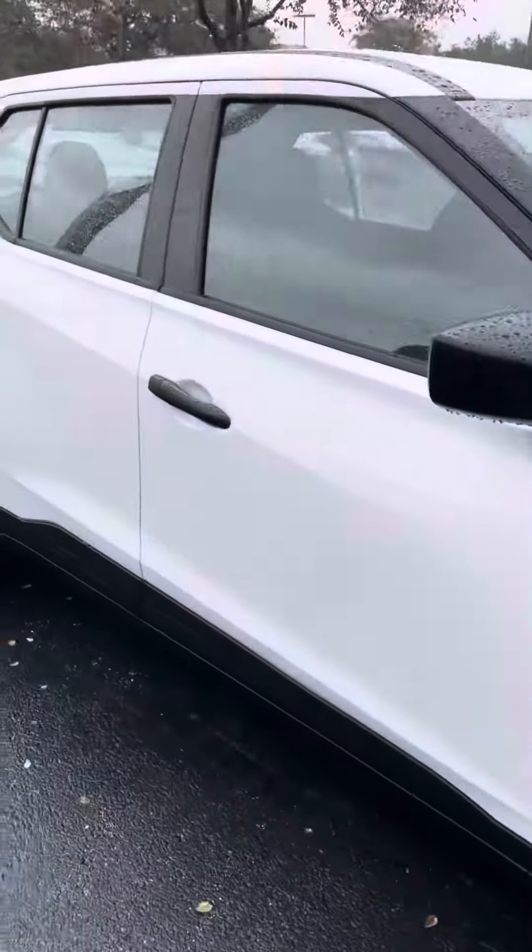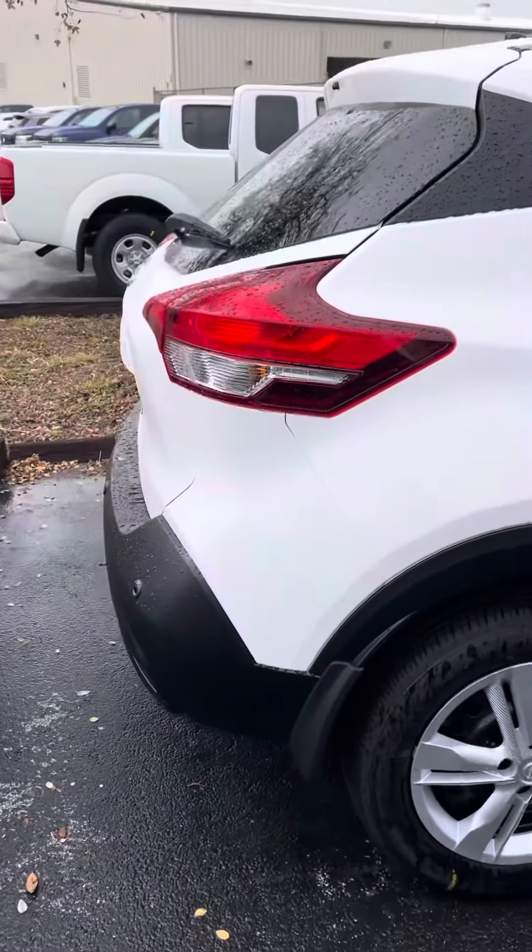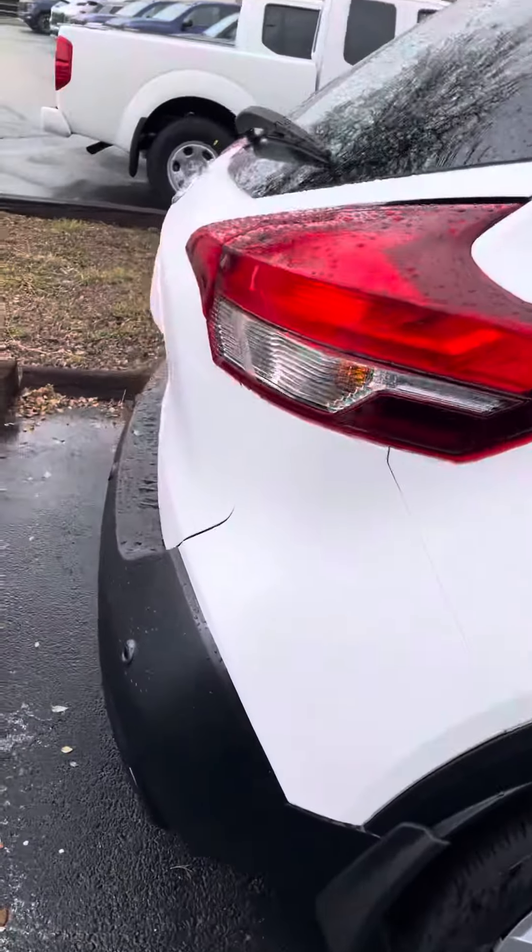Hello Lovette, this is Eddie with Ancier Nissan. This will be a quick walk around video on the 2020 Nissan Kicks that you inquired on. It's gonna have a lot of great features to it.